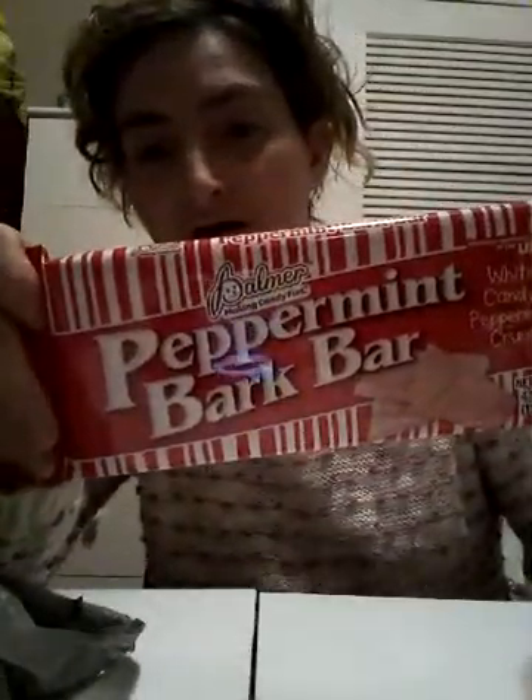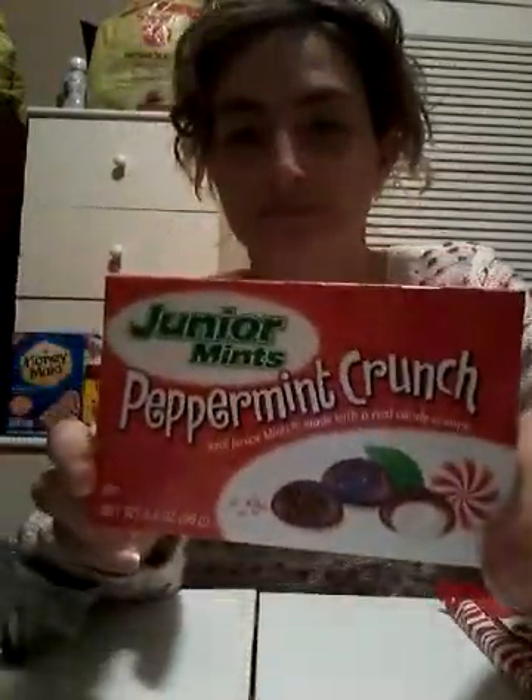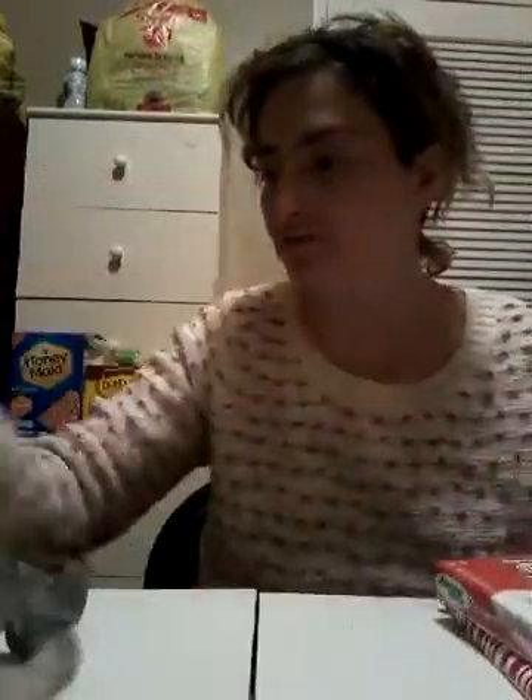I got this peppermint bark bar candy — white chocolate and peppermint crunch. Everybody's been hauling these and saying how good they are. I also picked up some Junior Mints peppermint crunch. They've been hauling these also and saying they're good. Try them, because I like mint and chocolate.